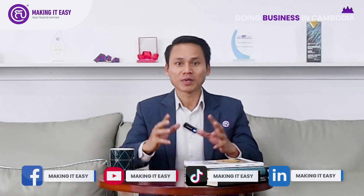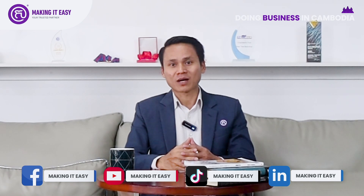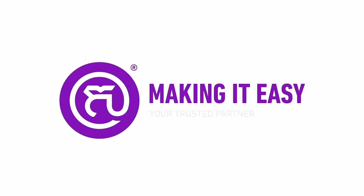To stay tuned on our regular podcast on doing business in Cambodia, please follow or subscribe to our social media platforms. Thank you. Making It Easy — your trusted partner.